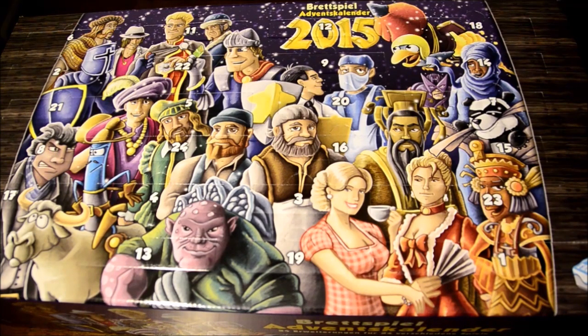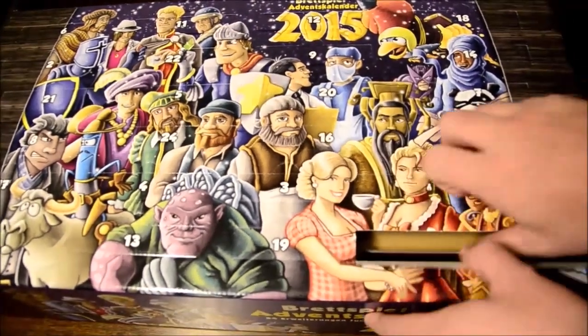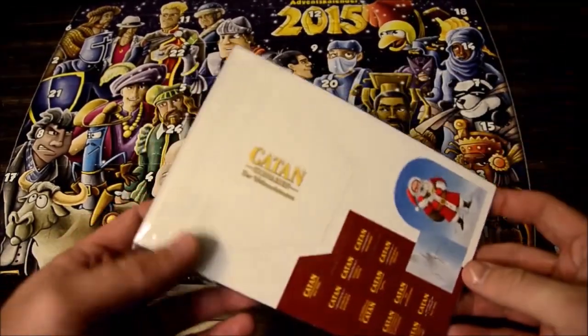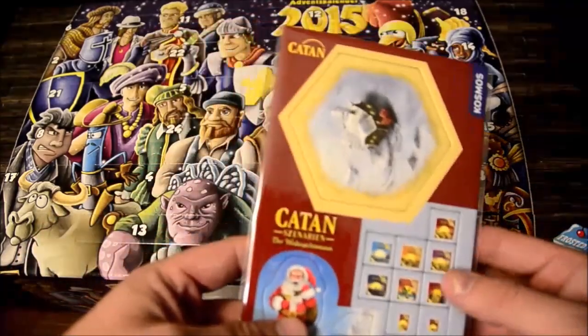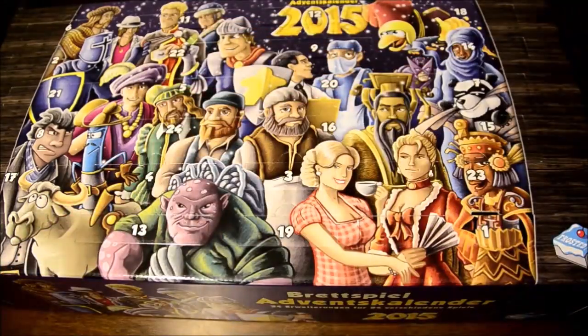I'm going to open them from one all the way up to 24. So here we go. Number one is for Catan — Settlers of Catan — which means I'm probably going to give this away to someone who actually plays and owns Catan. But there's Santa Claus and a bunch of different little gifts in a Santa tile. That's cute. Like I said, I'm never going to use it, but there you go.